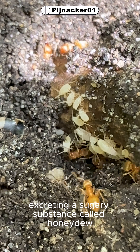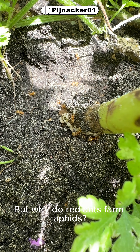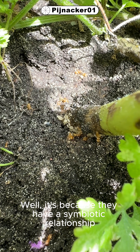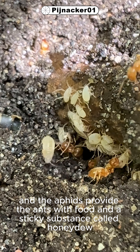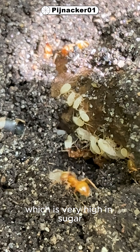The aphids secrete a sugary substance called honeydew, which the ants love to eat. But why do red ants farm aphids? It's because they have a symbiotic relationship — a partnership. The ants protect the aphids from predators like ladybugs, and the aphids provide the ants with food and a sticky substance called honeydew, which is very high in sugar.